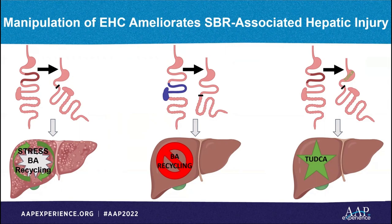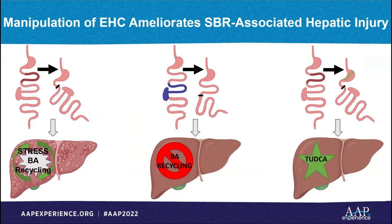Thank you to my incredible mentor Dr. Warner, my lab mates Dr. Steinberger, Courtney, and Onifer, Dr. Gaur PhD, our collaborators Doctors Davidson and Rubin, and Dr. Simenkovich who generously provided funding for these projects. For further reading, please see our other publications on this topic.